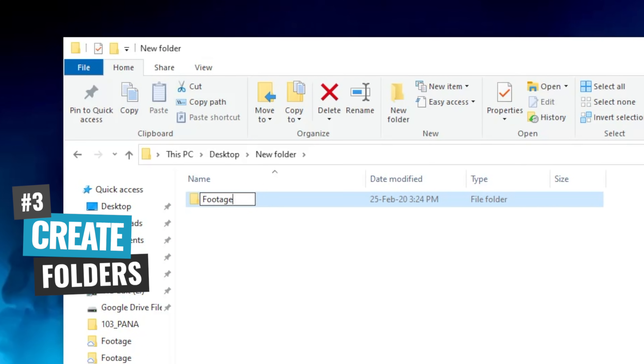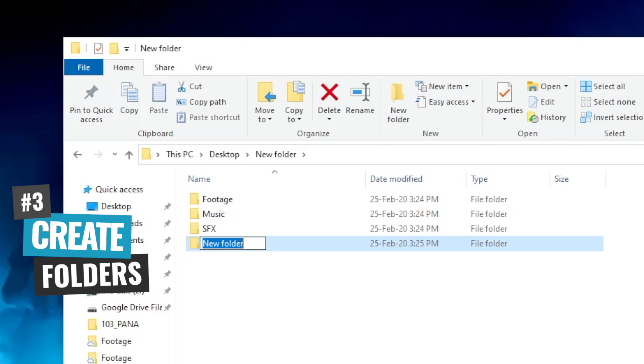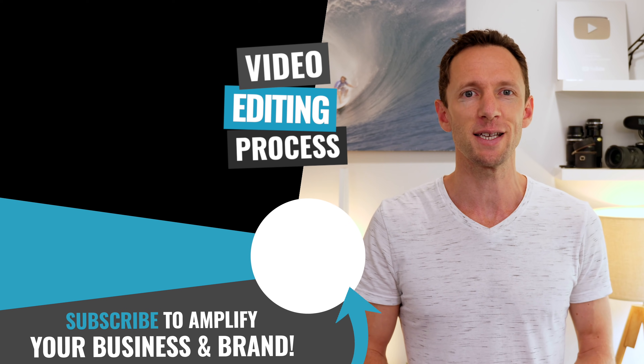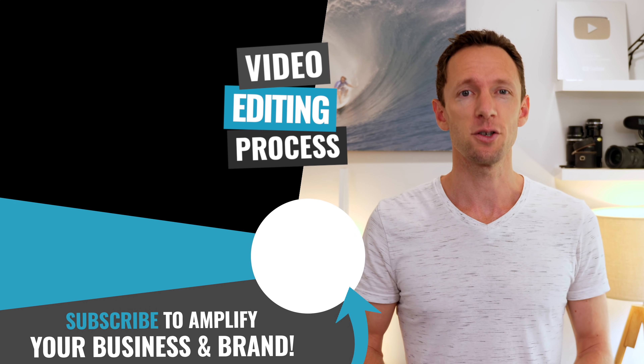Tip number three is to take a little bit of time when starting a new project to create folders or bins to categorize everything you're bringing in — a folder for footage, one for music, one for sound effects, one for photos or graphics. This keeps things in a quick, easy-to-find place while you're editing so you're not sorting through a big list of files in the middle of editing. It's all about keeping that momentum going — taking that time upfront to catalog and categorize everything will save you a heap of time later. Those three tips are just three from our full video editing process guide, the Primal Video Method — the most efficient way to edit your videos with minimal wasted time and rework. You can grab your copy with the link on screen and in the description below.